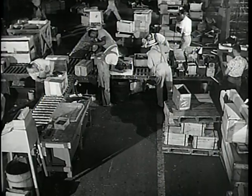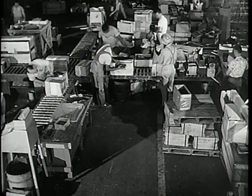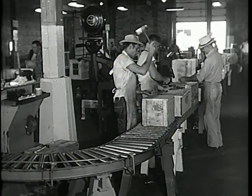Army packaging procedures must be more rigid than those followed commercially. An individual box may end up on some soldier's back for transportation to the front. His life and the lives of his buddies may depend on what's in it.